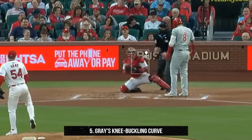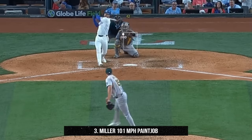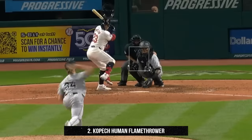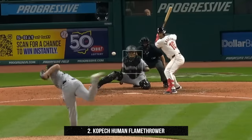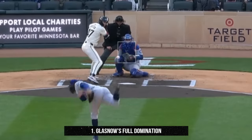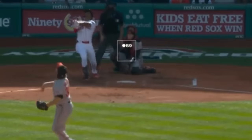My top five filthiest pitches of the day: At number five, Sonny Gray and this knee-buckling curveball. At number four, Corbin Burnes's cutters. At number three, this absolute paint from Mason Miller at 101 mph. At number two, Michael Kopech turning himself into a human flamethrower, striking out the side with 100, 101, and 102 mph heat. And at number one, everything that Tyler Glasnow throws — who else could it be? The man is a freaking machine.